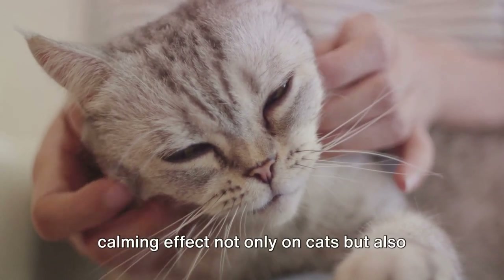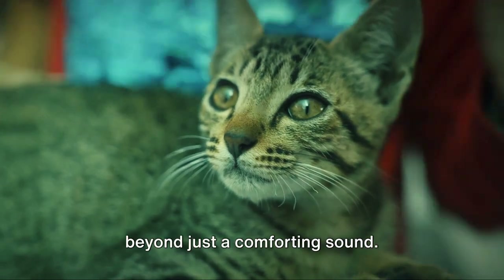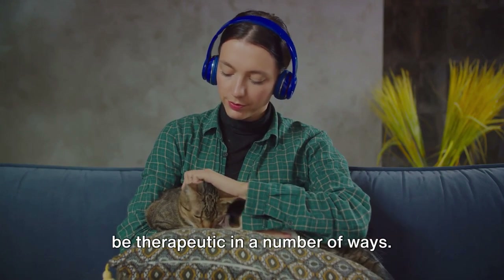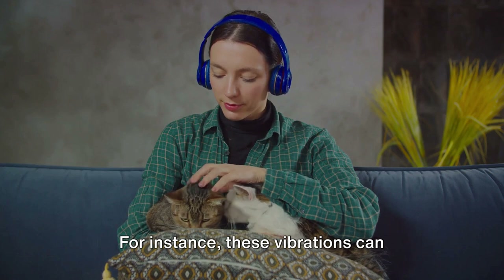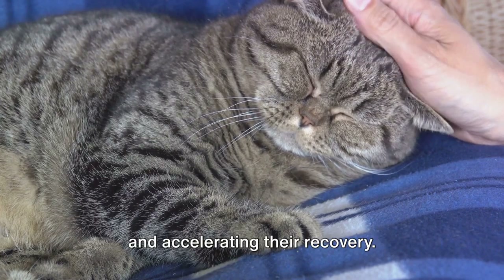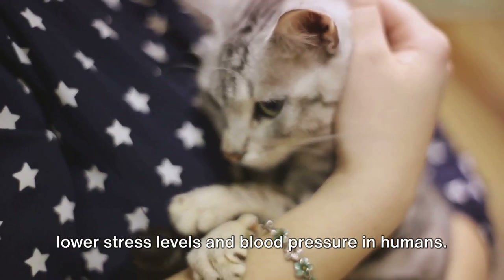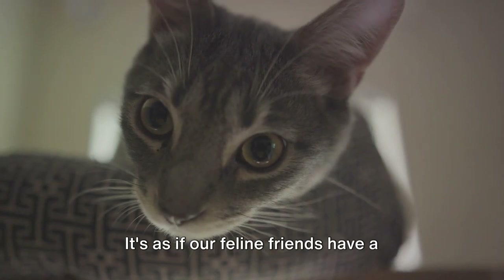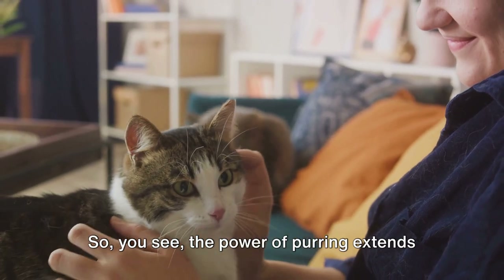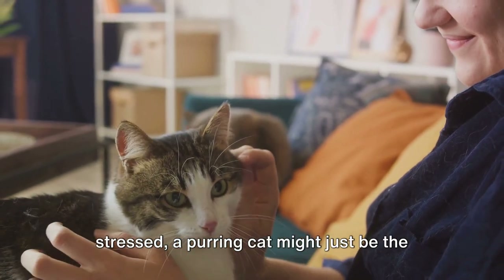Did you know that purring can have a calming effect not only on cats but also on us humans? The magical power of a cat's purr goes beyond just a comforting sound — it's nestled in the very frequency of that purr, producing vibrations that can be therapeutic in a number of ways. These vibrations can stimulate bone growth and healing, and the gentle hum can also lower stress levels and blood pressure in humans. It's as if our feline friends have a built-in stress relief system, ready to soothe and heal at a moment's notice. So the next time you're feeling stressed, a purring cat might just be the best therapy.